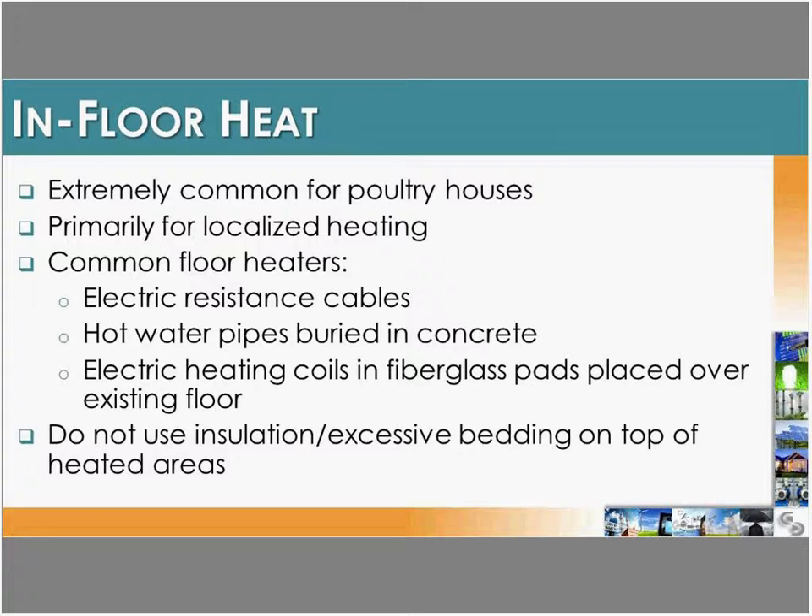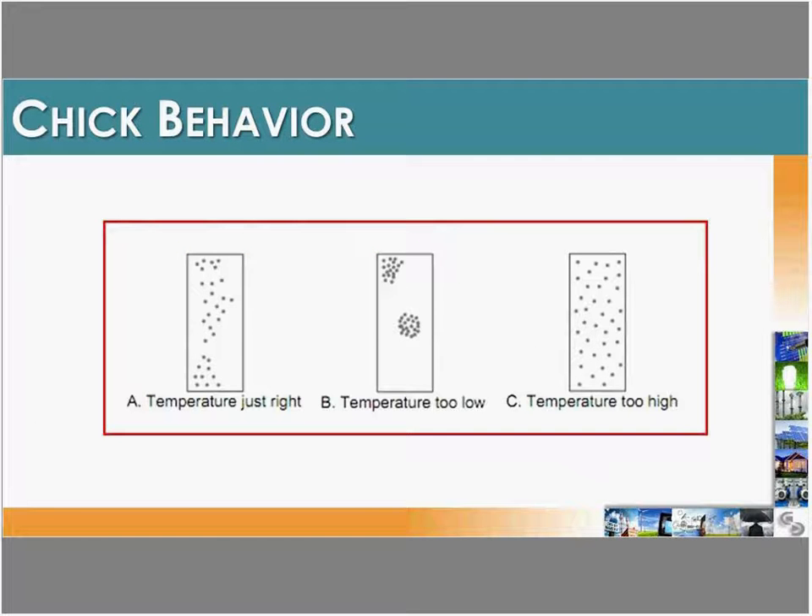In-floor heating is more common in poultry barns but can also be used in hog facilities. It's great for localized heating and compatible with electric, gas, wood, or solar heat sources. The key to in-floor heating, especially in poultry, is to minimize bedding on top of the heated areas, as excess bedding insulates the floor and reduces effectiveness. When monitoring a poultry barn, you want to see birds spread out in a random, even pattern. Birds clumped tightly together indicates it's too cold; birds spread as far apart as possible indicates it's too warm.